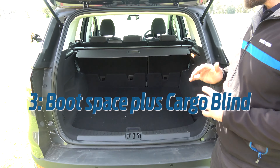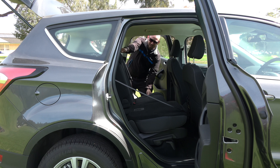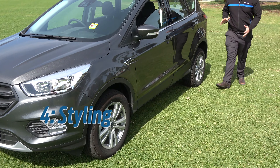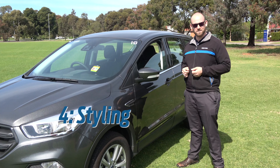Number three, heaps of space in the back, and you've got a cargo blind to keep sneaky eyes off your stuff. And best of all, the seats fold down for those trips to IKEA. Number four, the clean modern lines on this car and the sporty alloy wheels are going to make this one of the best-looking SUVs on the market today.